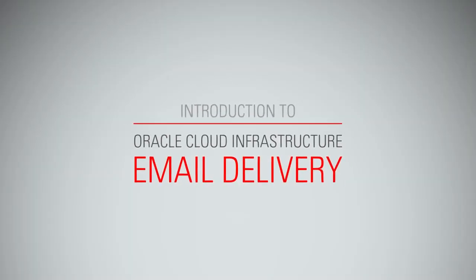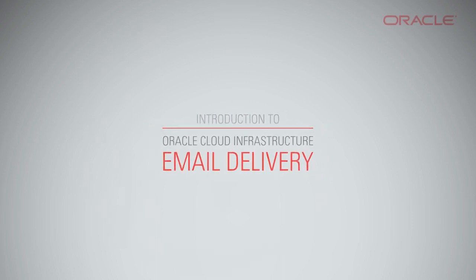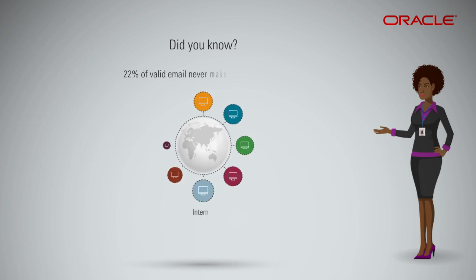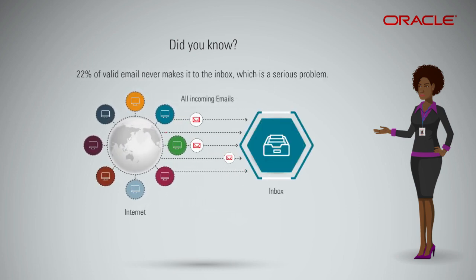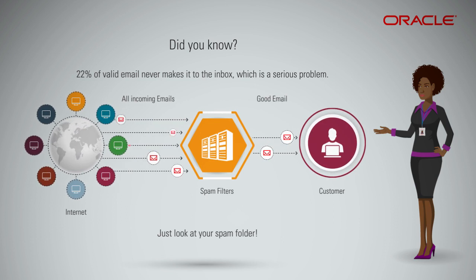Introduction to Oracle Cloud Infrastructure Email Delivery. Did you know 22% of valid email never makes it to the inbox, which is a serious problem. Just look at your spam folder. As the number and frequency of automated outbound email grows, it becomes increasingly more difficult to ensure messages reach their customers' inbox due to many spam filtering systems.